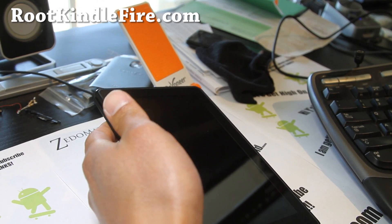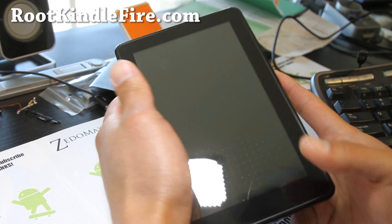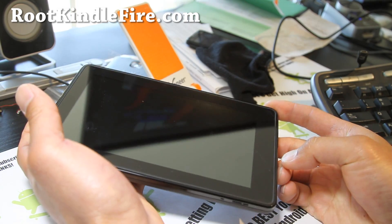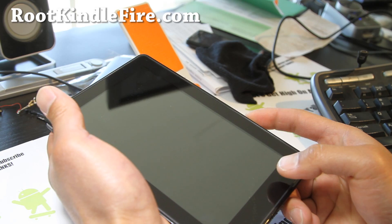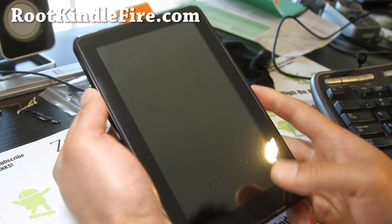Hi y'all folks, this is Max from RootKindleFire.com. I'm sorry I haven't been updating my Kindle Fire much — it was because there was a lack of development. But now I check it, there's a lot of improvements.